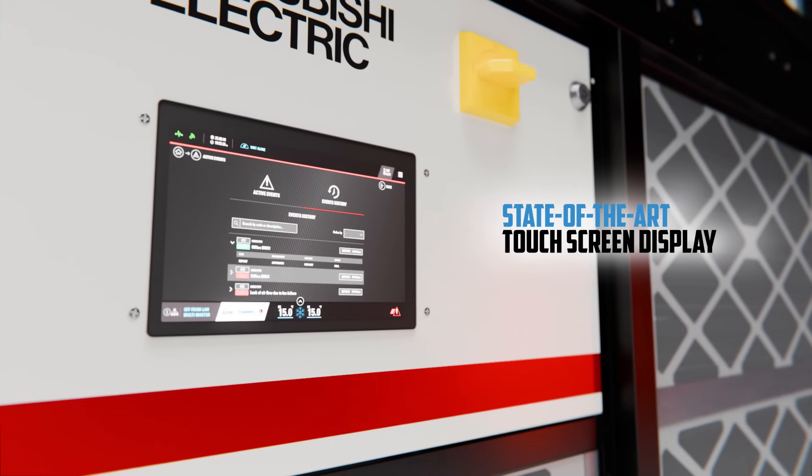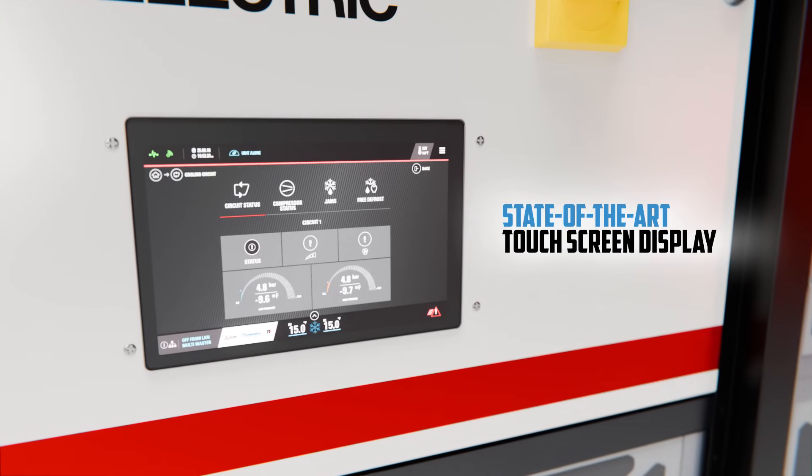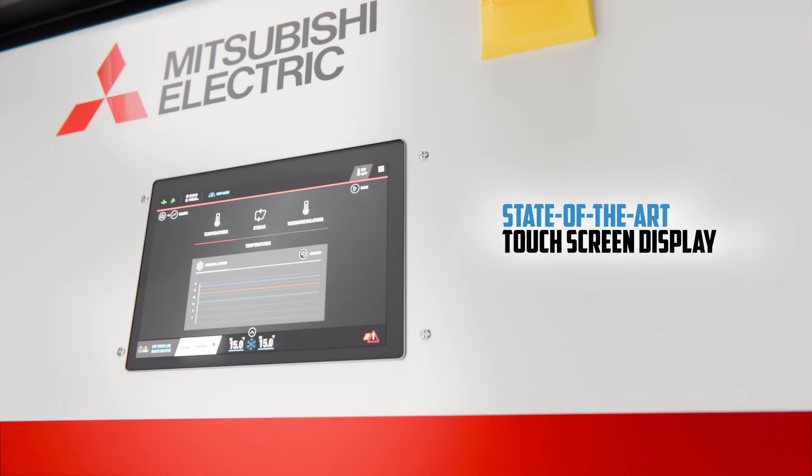Operate and monitor all MiWall functions with a state-of-the-art touch screen controller, designed to work together with additional MiWall units and with the ability to connect to your building management system via the communications interface.